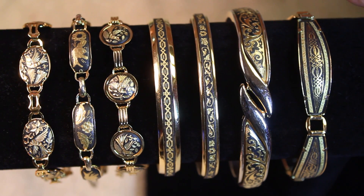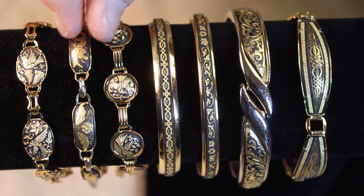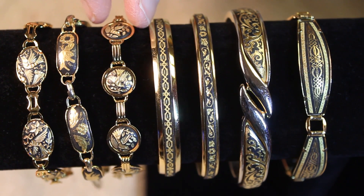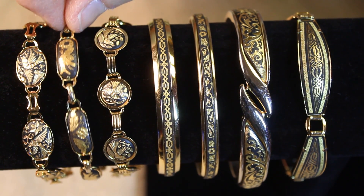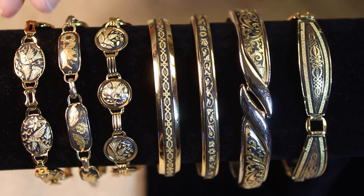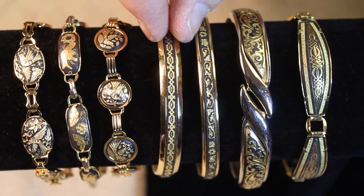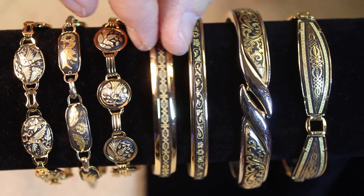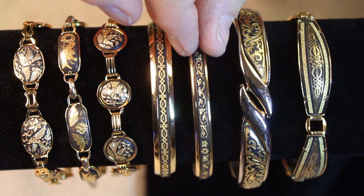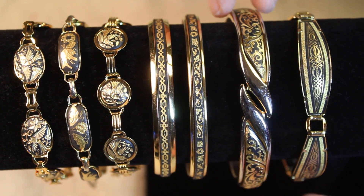So many beautiful bracelets to show - we'll do half the bangle bar now and the other side after. These three have their safety catches and are a little bit lighter weight, so if you're not crazy about wearing a heavy bracelet, these three are beautiful for that. We have these two gorgeous bangles - they do open, they don't have to slide over. This one's tension and this one has a little mechanism to open.